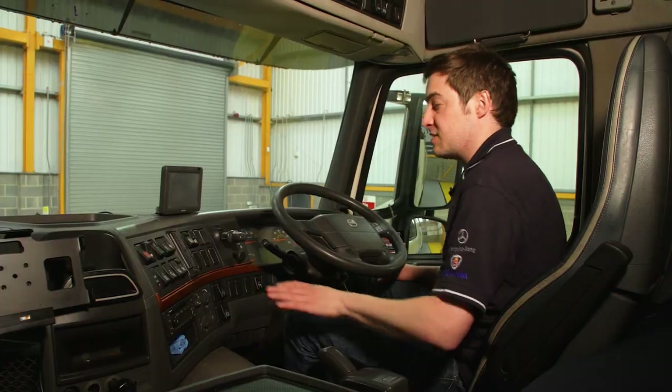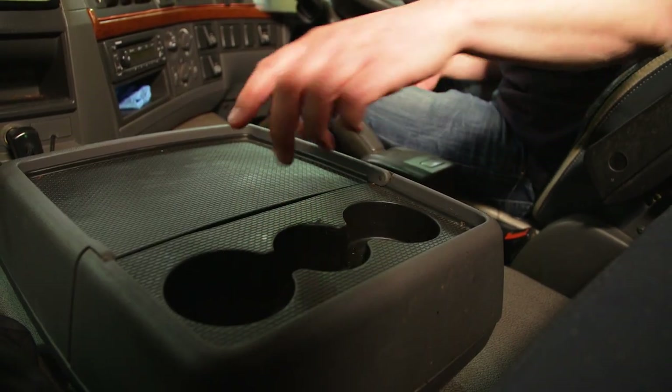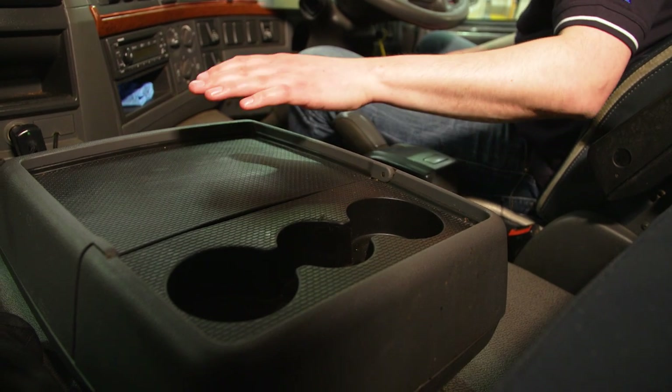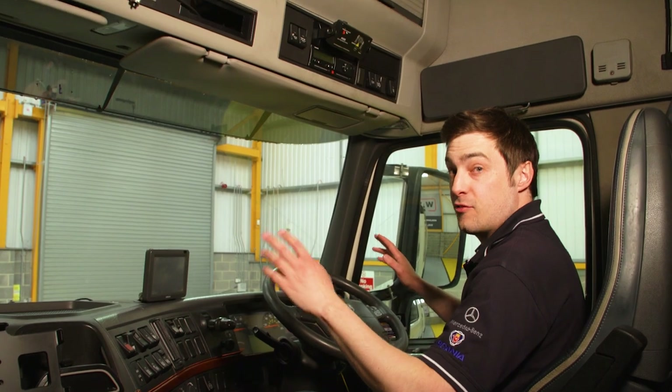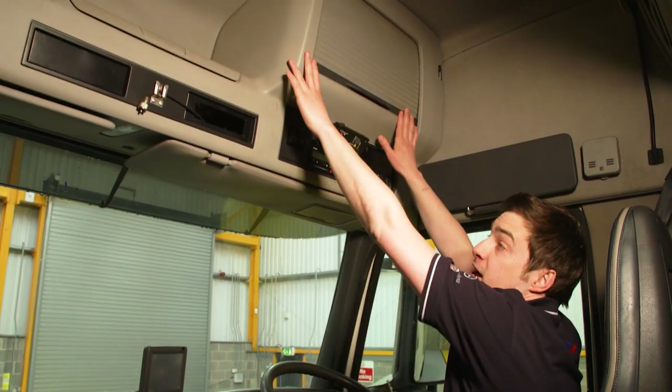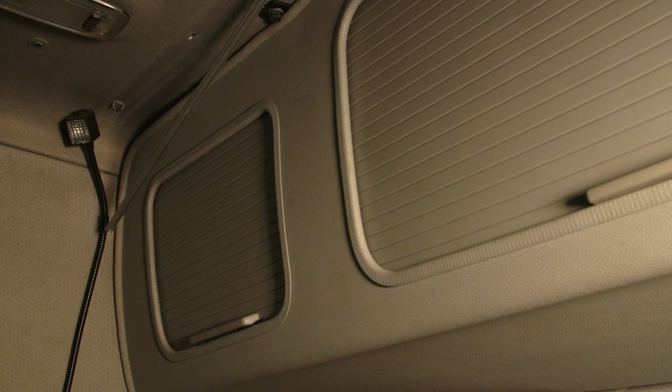In terms of storage, there's lots of flat surfaces and places to put things. There's a nice tray, another one with some cup holders, a little storage box, and cubbies here and there. Because this is the high roof sleeper, we've also got overhead compartments and the same again on the back wall, which gives you loads and loads of space.